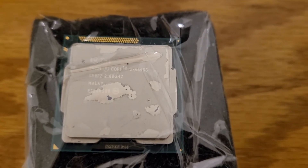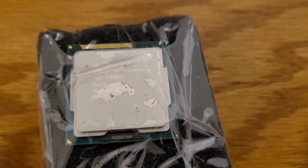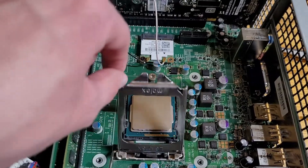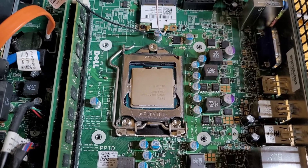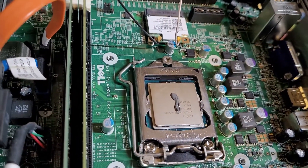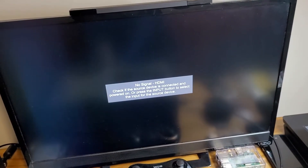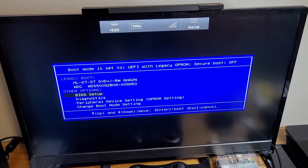Finally, the CPU upgrade: an Intel Core i5 3450S quad-core clocked at 2.8 GHz — quite an upgrade over that dual-core Pentium. Hopefully no BIOS update is needed. Zero insertion force socket, thermal paste applied, CPU is now installed. Moment of truth — and yes, it posts! All right, cool.